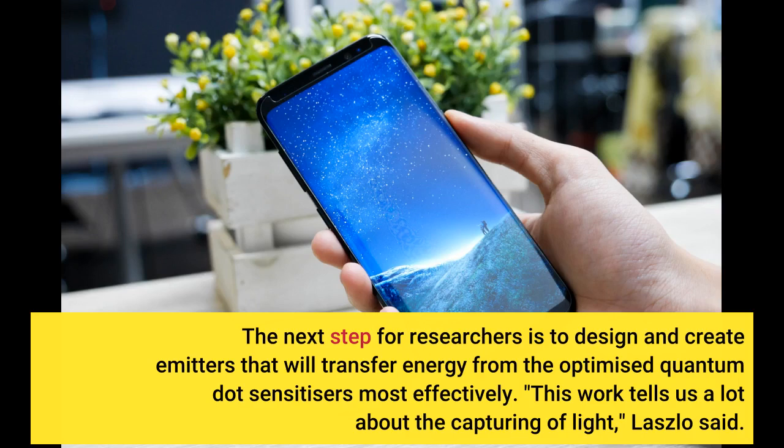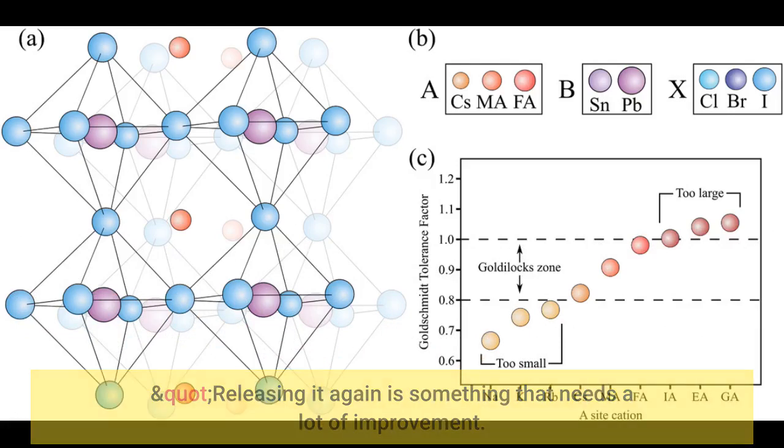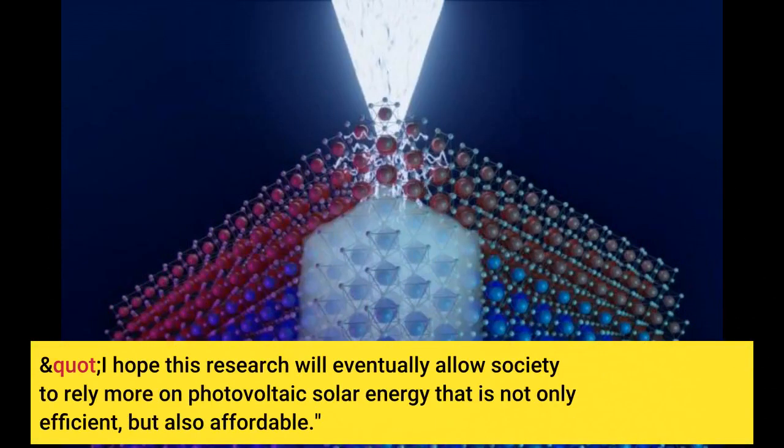"This work tells us a lot about the capturing of light," Laszlo said. "Releasing it again is something that needs a lot of improvement." Author Benedicta Sherry of Monash University added that there is definitely a need for multidisciplinary contributions, and that more work needs to be done on building solar cell prototypes with these sensitizers, and hopefully with suitable emitters, to test them. "I hope this research will eventually allow society to rely more on photovoltaic solar energy that is not only efficient, but also affordable."